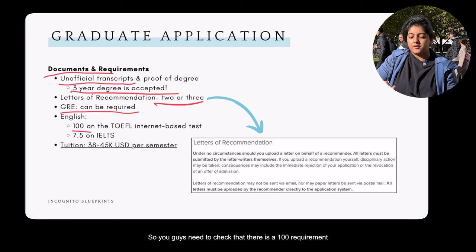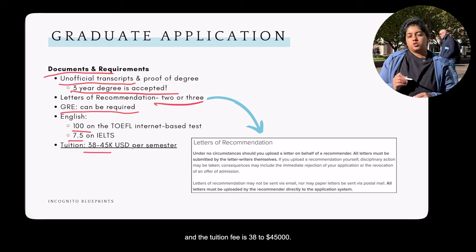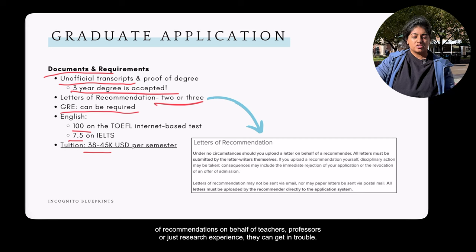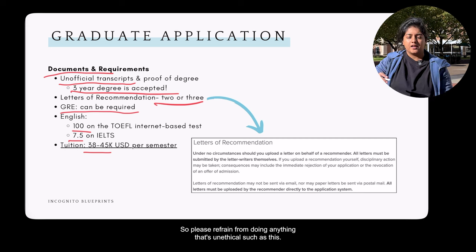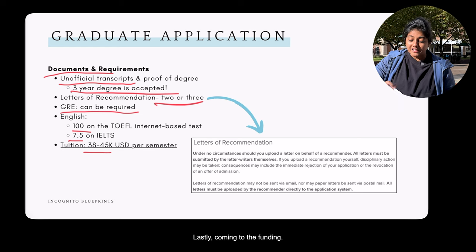GRE may be required depending on the department, so check your specific program. English proficiency requirements are 100 on the TOEFL or 7.5 on the IELTS. Tuition is $38,000–$45,000. Importantly, Columbia specifically warns that students who upload letters of recommendation on behalf of teachers or professors can get in trouble — please avoid anything unethical when applying to a prestigious university.